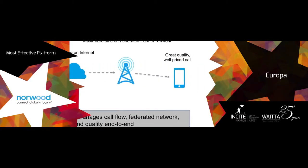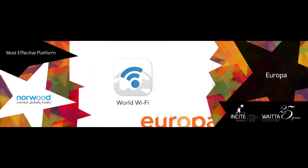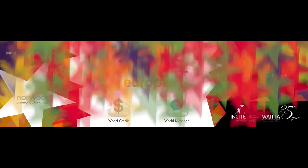Europa provides a comprehensive, innovative telco solution enabling World Phone voice service, World Message messaging, World Wi-Fi data, and World Credit payment facilities.